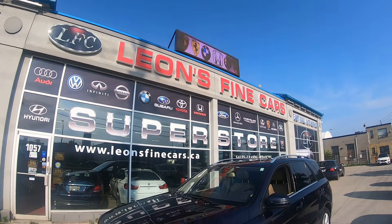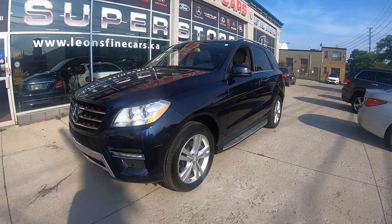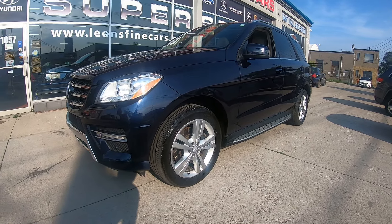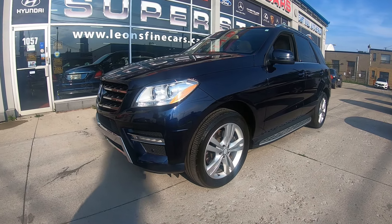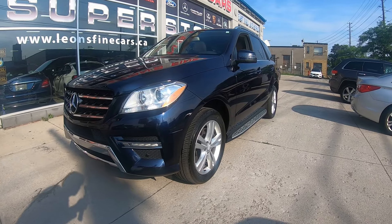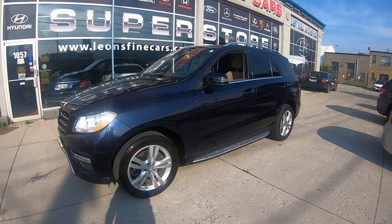Hey guys, Reza Aria coming to you from Leon's Fine Cars. We just brought you another beautiful luxury SUV. This is a 2013 Mercedes-Benz ML350 Bluetech 4Matic, finished in a beautiful royal blue metallic over cappuccino leather interior with walnut burl wood trim.